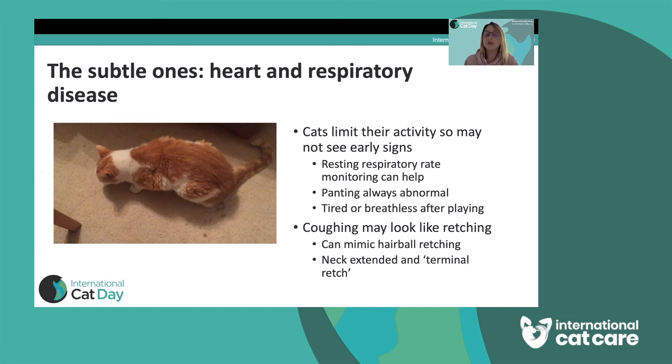While panting in dogs is used to lose heat, panting in cats is always abnormal and always quite a worrying finding. If your cat is panting after exercise — they run around the garden, come in, and are panting — or if they're panting when stressed or anxious, that should prompt a relatively urgent visit to the vet, as it can indicate various serious conditions. Equally, if they play with a toy and then seem absolutely exhausted with their chest moving rapidly, that might be abnormal if they're normally quite a fit cat — it could be the only sign of a respiratory or chest problem.